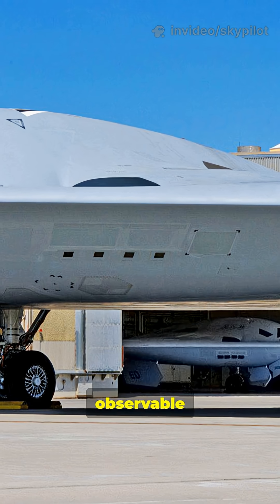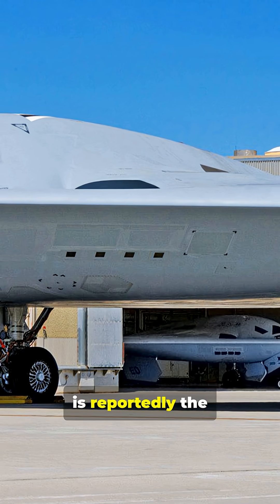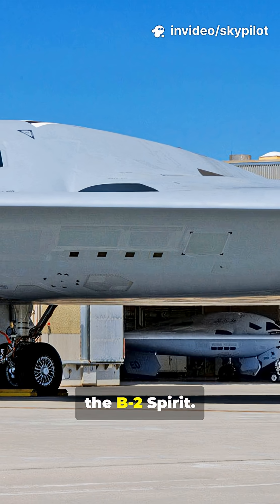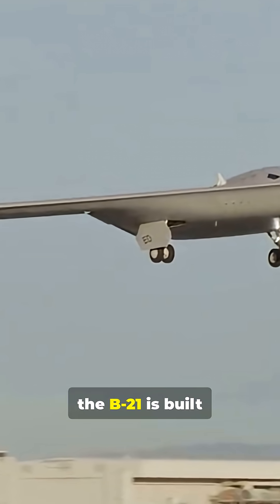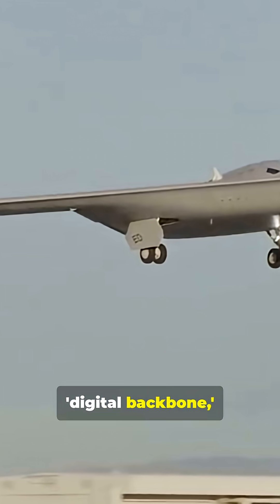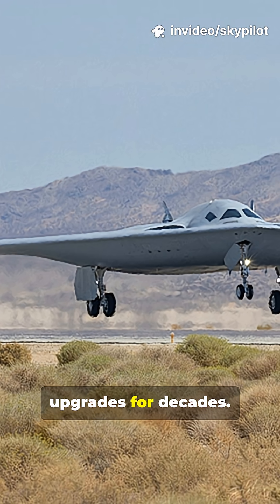Its low-observable technology is so advanced that its radar cross-section is reportedly the size of a mandarin orange, dramatically smaller than its predecessor, the B-2 Spirit. Designed to penetrate the most heavily defended A2-AD environments, the B-21 is built with an open architecture and a digital backbone, allowing for seamless, continuous software and hardware upgrades for decades.